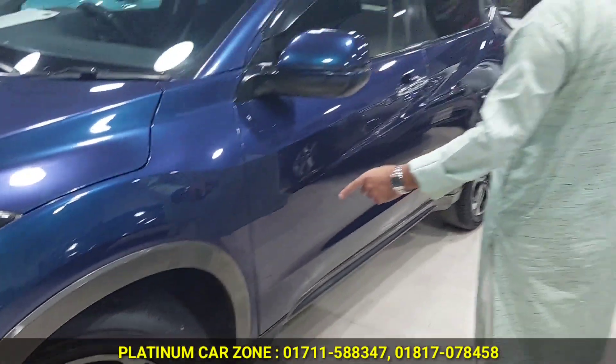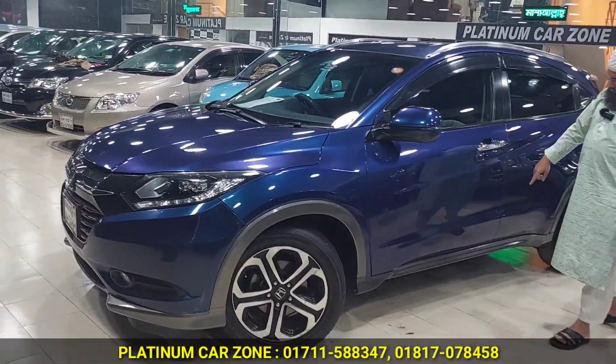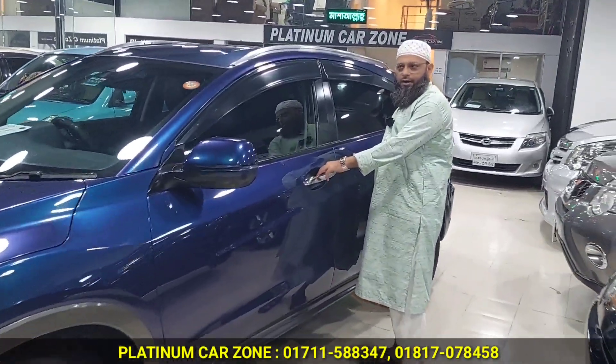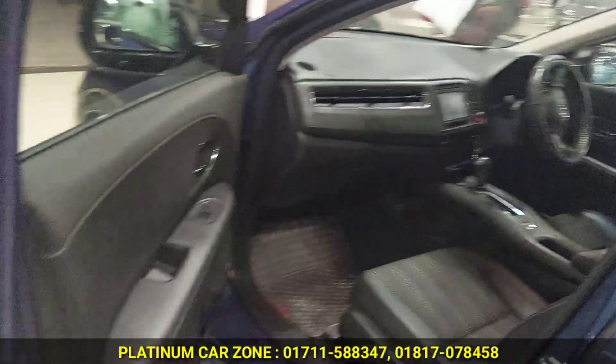It is an original Honda ring — a very good ring. It is in super fresh condition. It is a tick blue color — it is a very beautiful color. It is fresh.